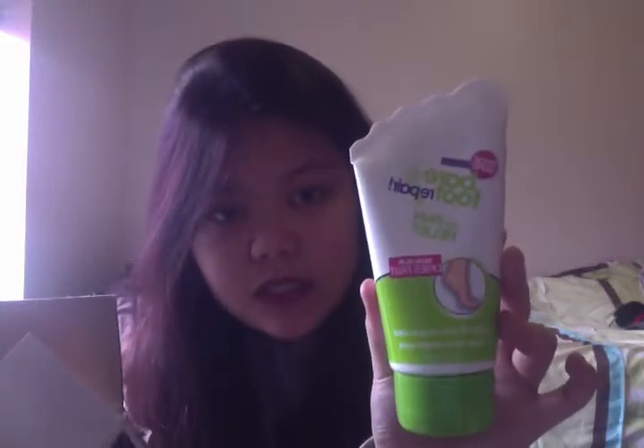The next thing that I got — ooh, this looks like a tube. I got the Barefoot Repair for Pain Relief, non-slip and dries fast, and it's in a crisp wintergreen scent. I really like wintergreen scent, so maybe I'll like this. I don't really use any foot cream, but okay.